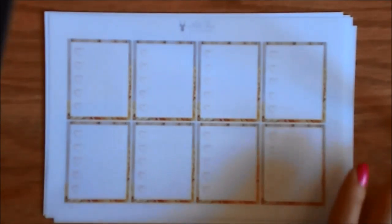Here are the date covers that, like I said, were a $1.50 add-on. And here are the heart checklists.